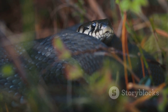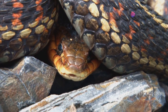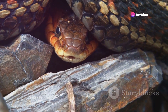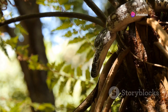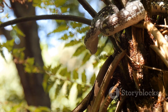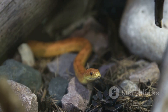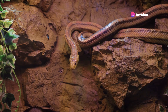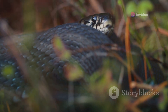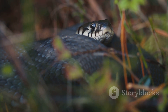Feeding behavior in snakes is another important area to understand. Recognizing when your snake is hungry and ready to eat can help you time feedings appropriately and ensure that your pet receives adequate nutrition. A hungry snake may become more active and exhibit increased tongue flicking as it searches for food. You might also notice your snake focusing more intently on movements within its enclosure. During feeding, snakes often adopt specific postures that facilitate their strike. Understanding these feeding behaviors can help you provide food in a way that mimics their natural hunting conditions.